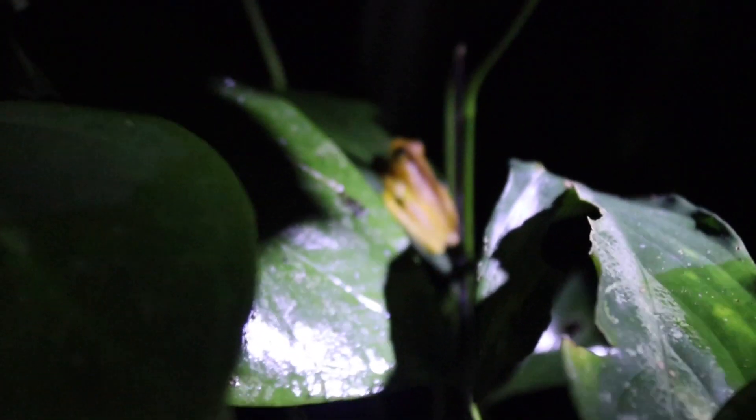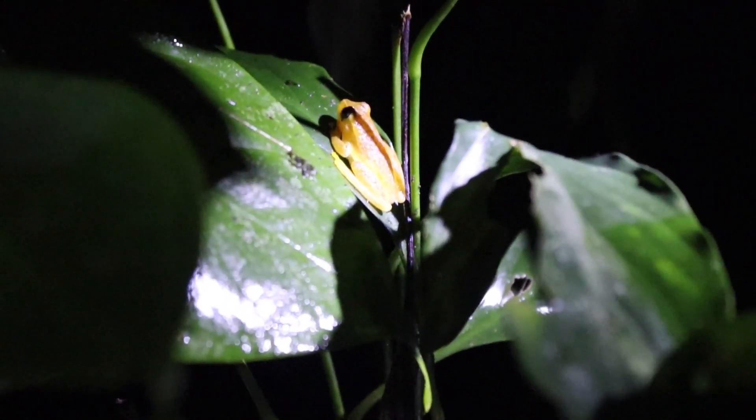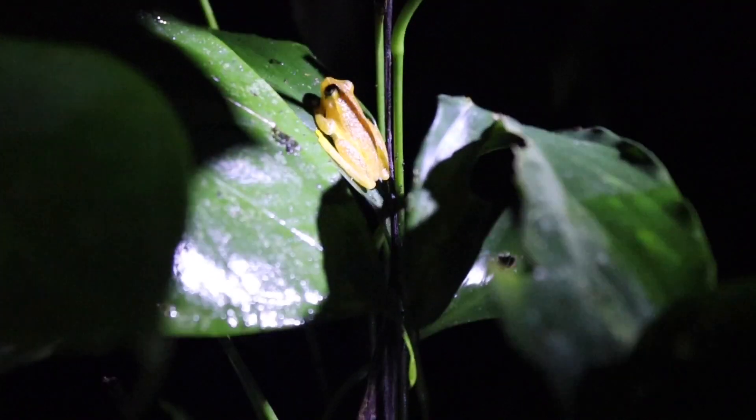The last new species for me that night was this baying tree frog, just hanging out in a little vegetation. You'd hear them all over the place, but this was the only one we were able to see.